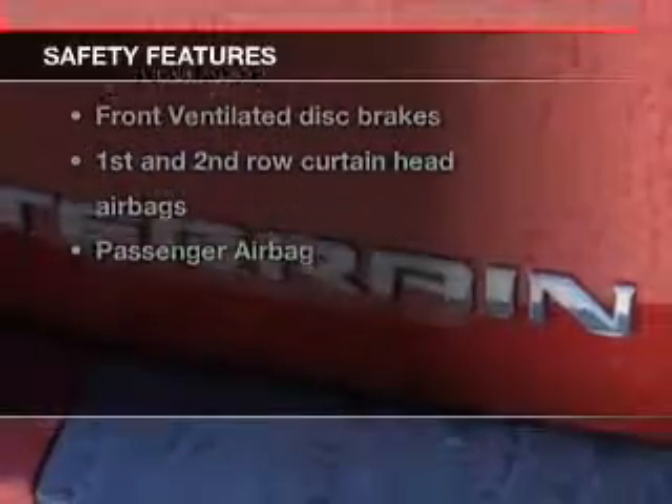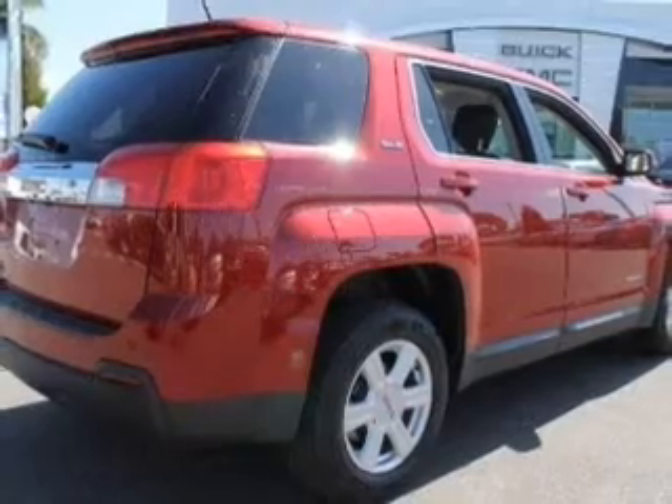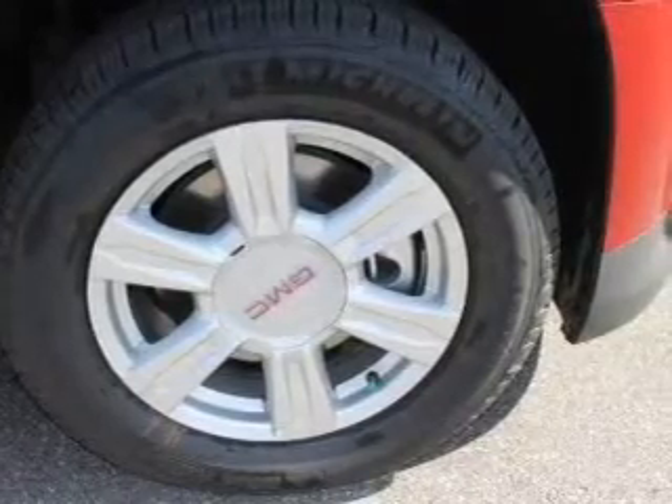Rest assured knowing that these top safety components are included: a backup camera, front ventilated disc brakes, curtain head airbags, passenger airbag, side airbag, traction control, and stability control.